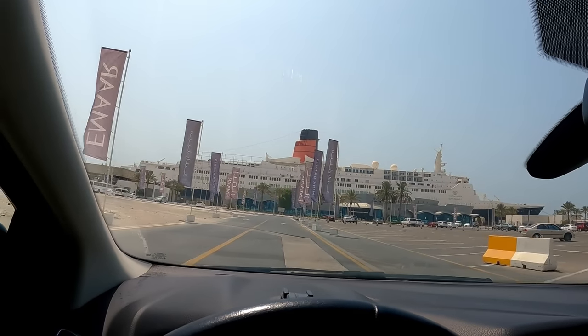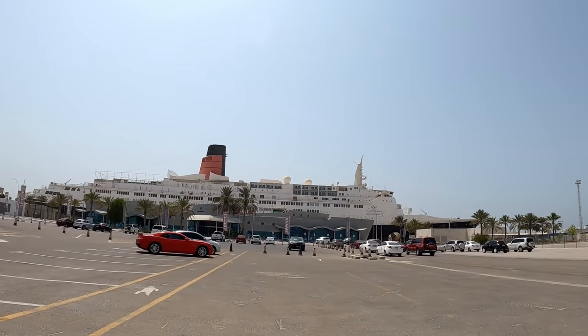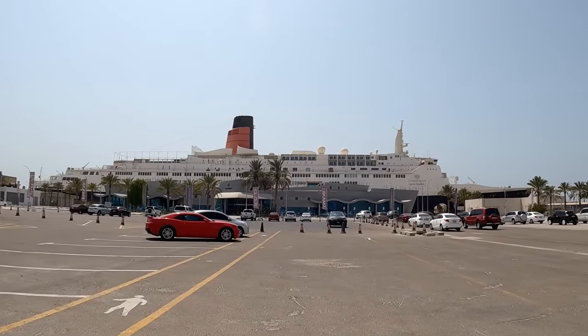Continue straight, then you will arrive at your destination. This behind me is the QE2 — the Queen Elizabeth II luxury cruise liner that sailed the seas for almost 40 years. But now it's here permanently. It's docked here in Dubai and has been turned into a hotel that I'm about to check into right now.